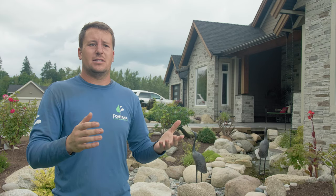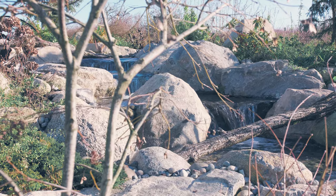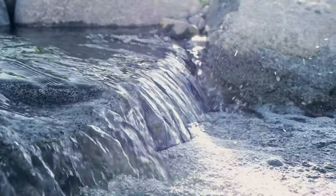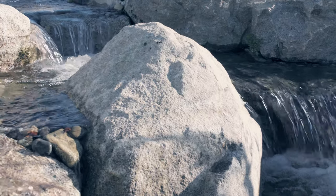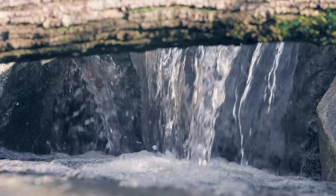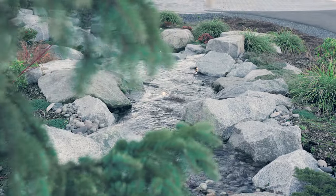A pondless waterfall is simply a waterfall and stream that recirculates but without the depth of a pond, so it's actually really safe for children because there's no deep water anywhere for anybody to fall into, and it gives you the soothing sounds of falling water — anything from that to large waterfalls that have multiple cascades and lighting and all sorts of things. We can really take that to any degree that you want and that budget permits.